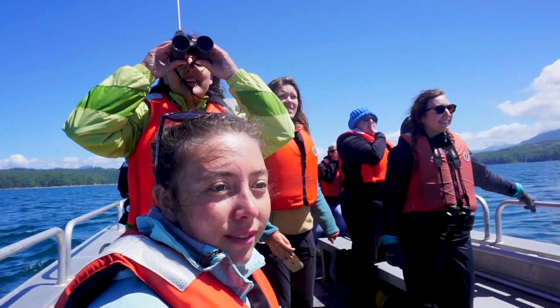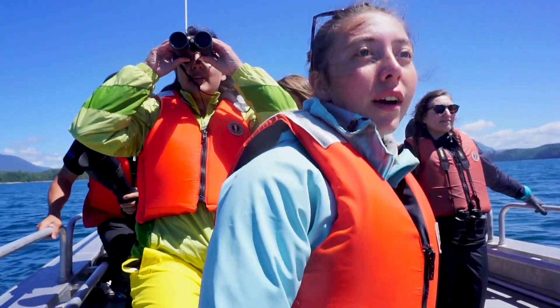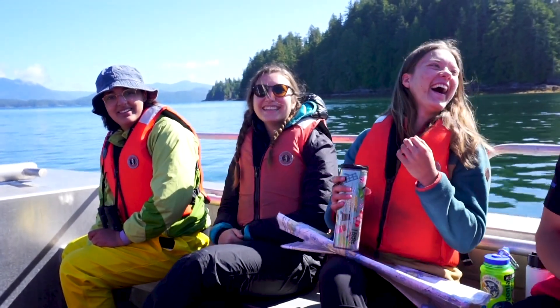I love teaching this course, first and foremost, because the students who come here are so eager to learn about the world around them. They're very smart. They have open eyes, and I get to see Barkley Sound through their eyes, which is a really rewarding experience.